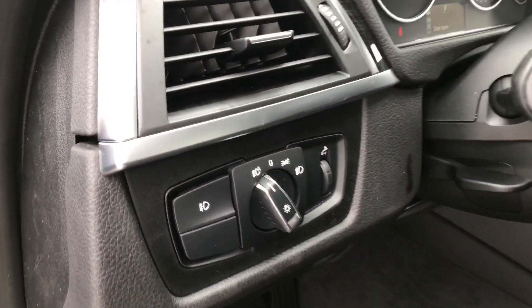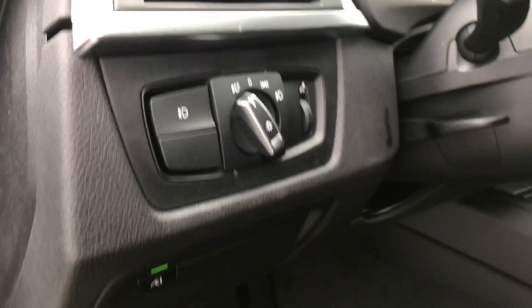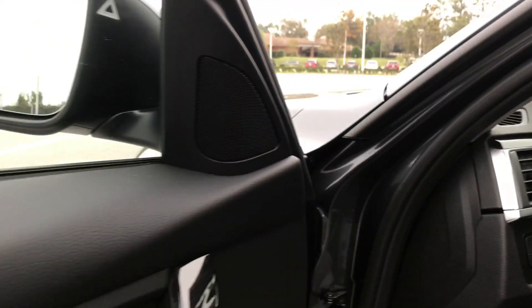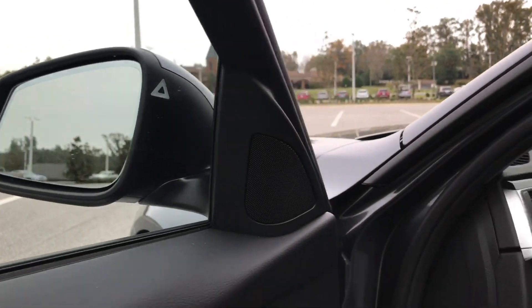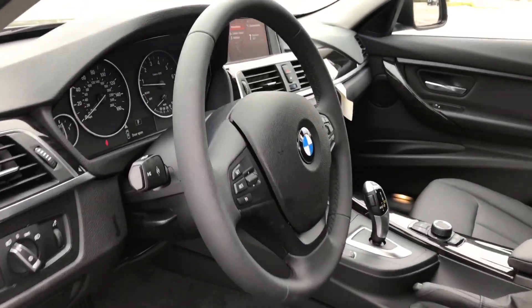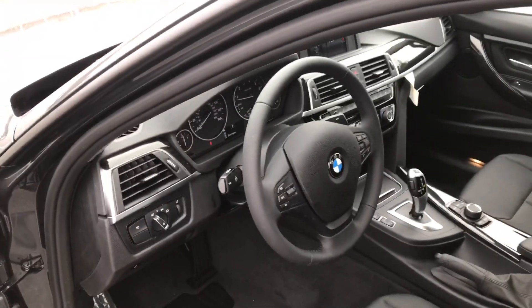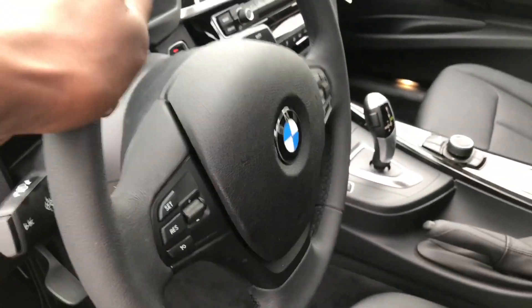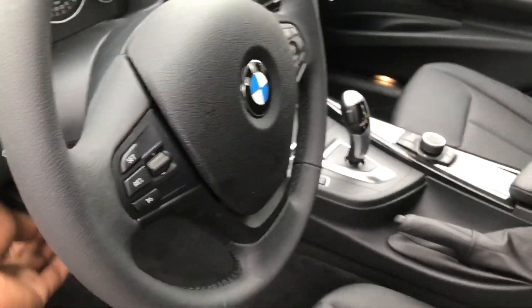On the left-hand side you have all your lighting options, as well as blind spot detection — on/off right there. You can see a little triangle on the rear view mirror for that. It is a tilt and telescopic steering wheel, so you're able to adjust it with the lever — up or down, in or out.